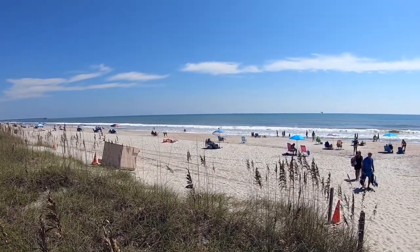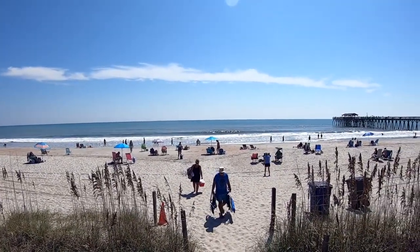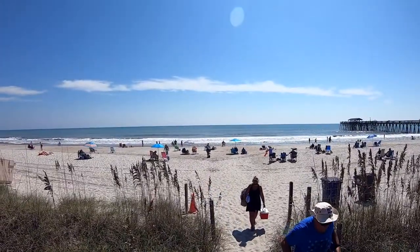Nothing like the sand and the surf. Folks are enjoying the beach — as I said, a little warm, but just having fun here.